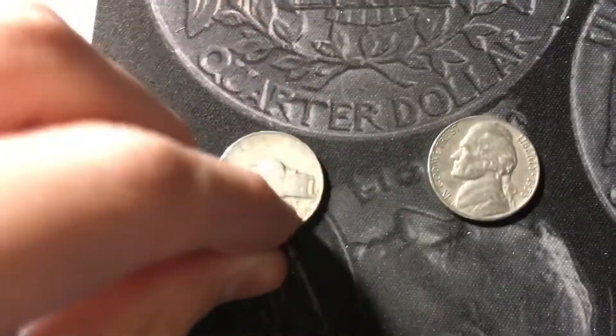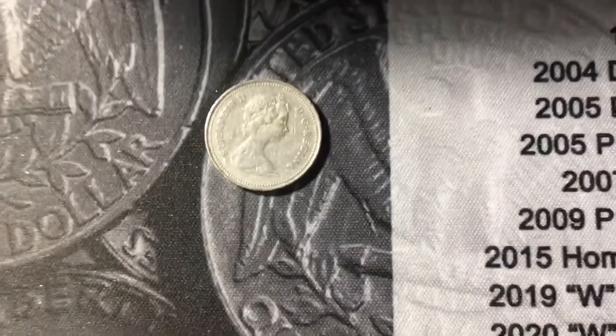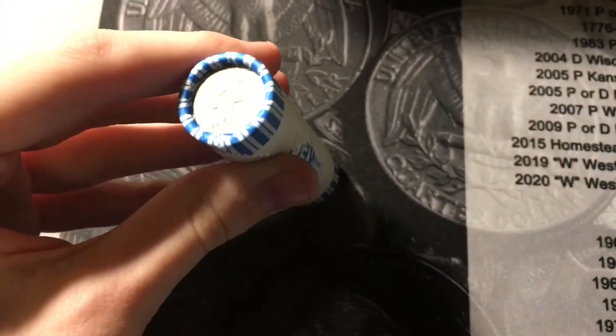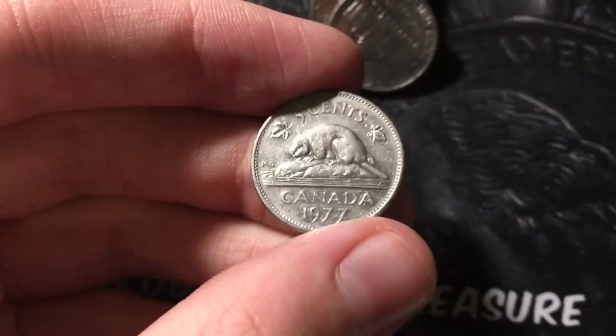Rule number 27, a couple more finds — got a 1941-S and a 1956-D. Rule number 29, got another 50s nickel, a 1952 out of Philly. Rule number 31, got the first foreign in the box — it is a Canadian from 1982. Rule number 33, got a 1949 out of Philly. I just grabbed roll 34 and it's a Canadian — it's going to be a 1977, almost pure nickel Canadian. That's a great find.